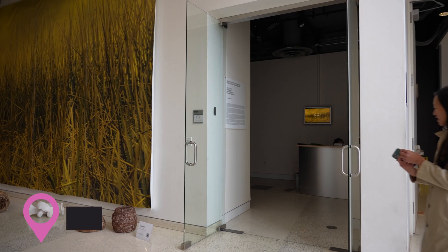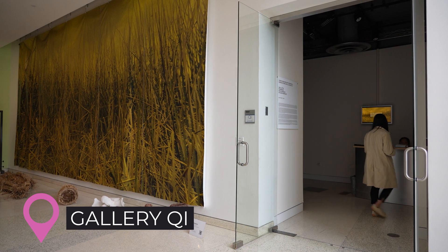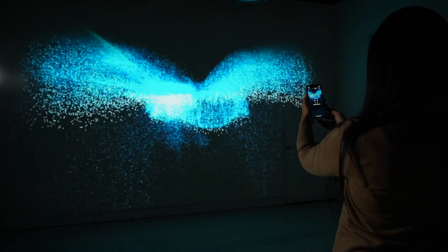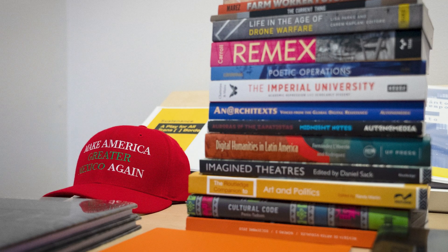On the creative side, Gallery QI hosts exhibits that unite art and technology in unexpected ways. Under the guidance of a faculty committee, exhibits have explored diverse topics, such as how augmented reality can highlight native cultures and how protests can take a digital form. All shows are free and open to the public.